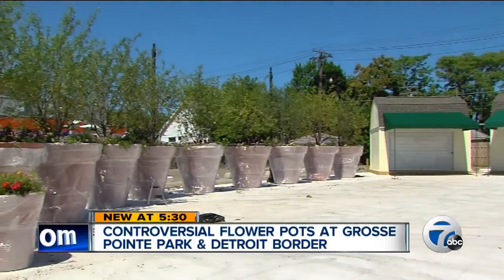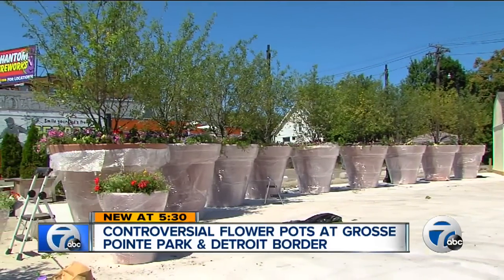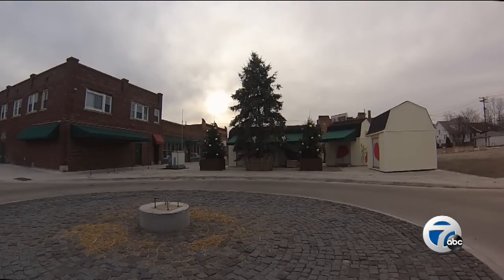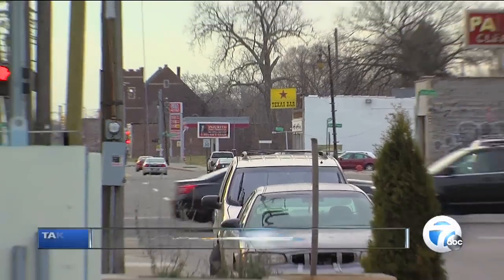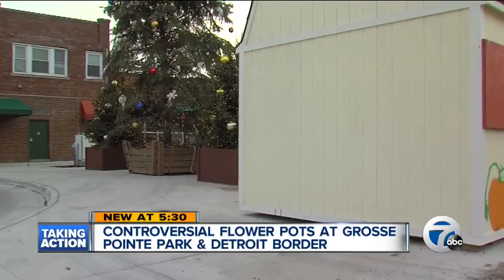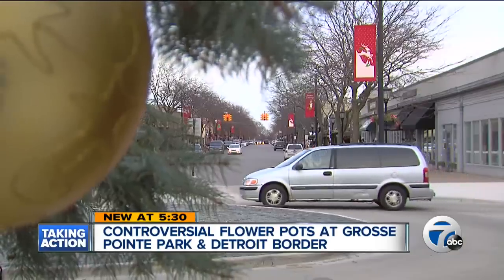The sheds are gone, but now more than a dozen massive planters have taken their place, and that new project along Kerchival is raising some eyebrows once more. When Grosse Pointe Park put up these farmers' market sheds last year, it caused outrage. Detroit city leaders and Detroiters said it looked like Grosse Pointe Park was trying to keep Detroiters out.